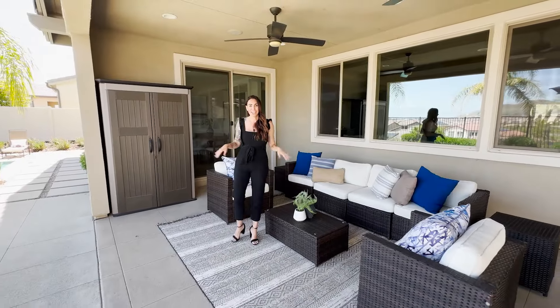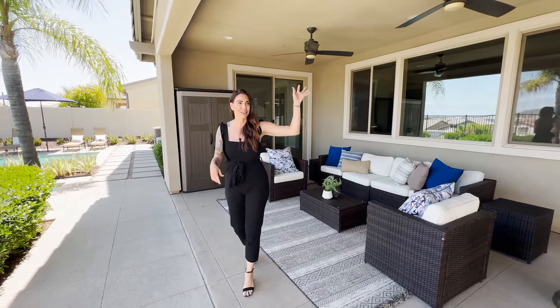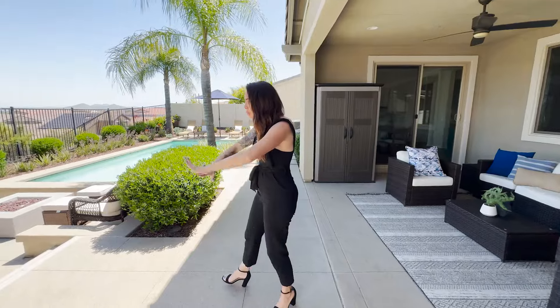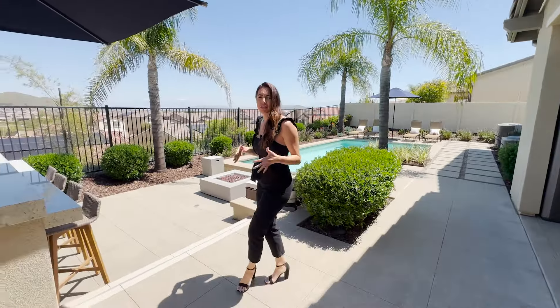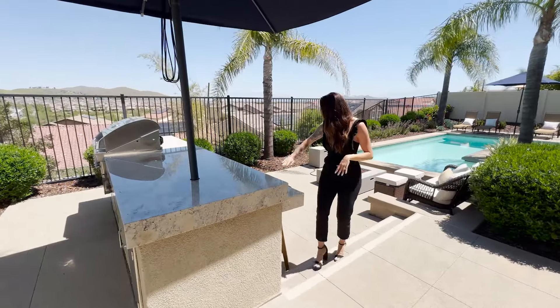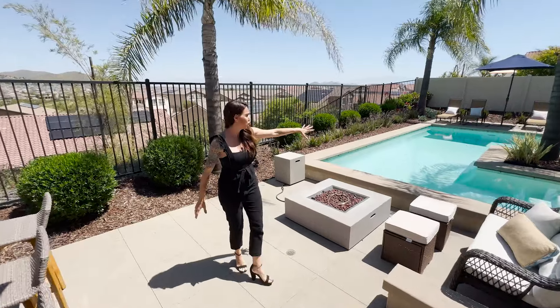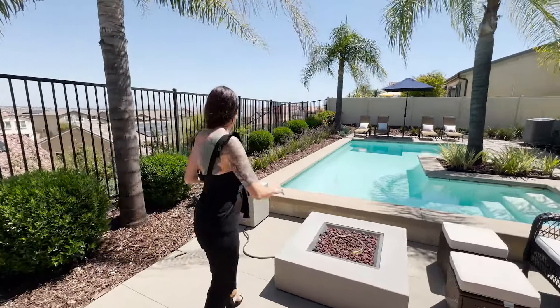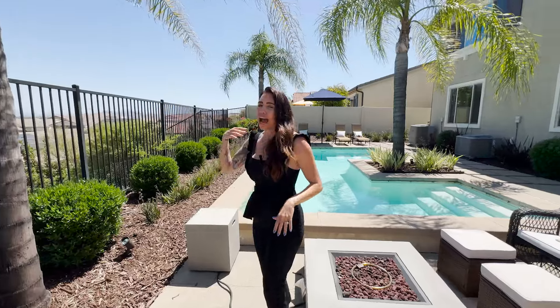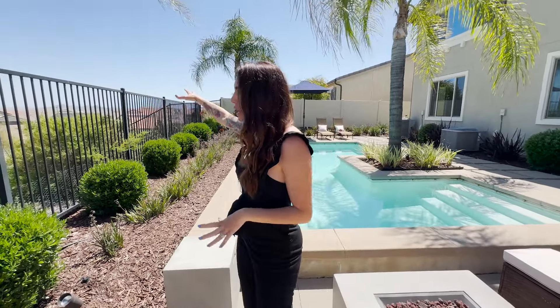Coming off the slider you're dropped into a huge California room with recessed lighting, ceiling fans, surround sound, and a space for a TV. The beautiful stamped concrete matches out front — super modern. There's a built-in barbecue with an eat-up bar and seating, and a seating area to look over your gorgeous pool with modern landscaping and beautiful plants surrounding it. Of course you have those amazing views — just like from the master — down below you can see Canyon Lake and all of Menifee. It's super serene and very private.